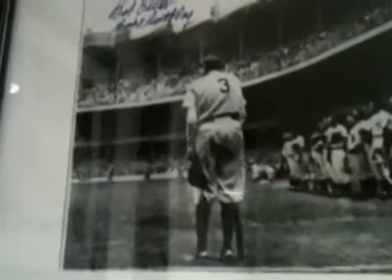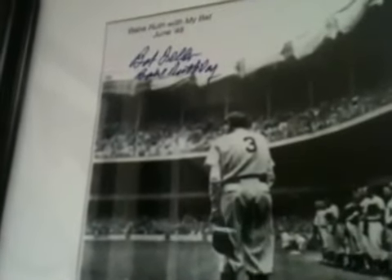Over here we have Babe Ruth Day at Yankee Stadium. Right before Babe Ruth passed away, he's leaning on Bob Feller's bat, and Bob Feller was a young rookie. Bob Feller signed this, and you can see up here it reads 'Babe Ruth was my bat - Bob Feller.' And up here just some pictures of Babe Ruth - just some neat, older baseball pictures.